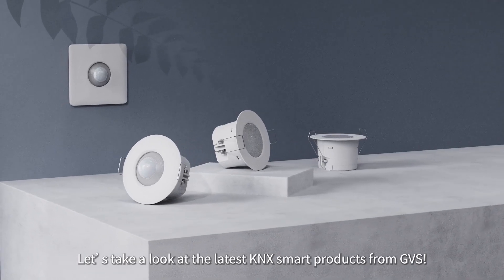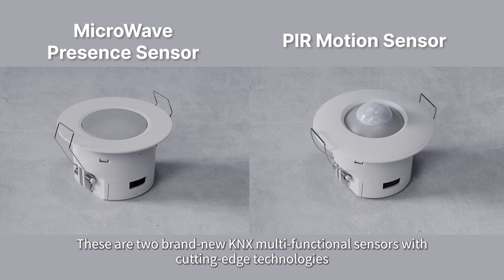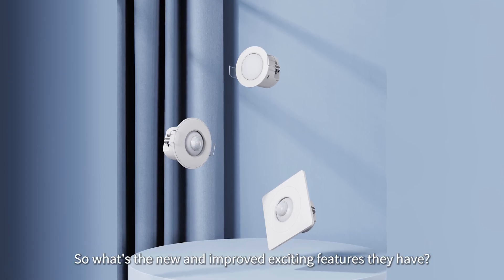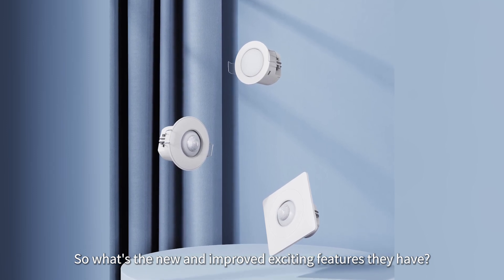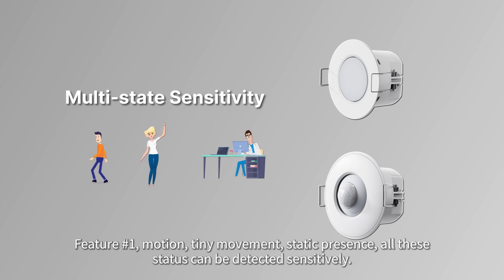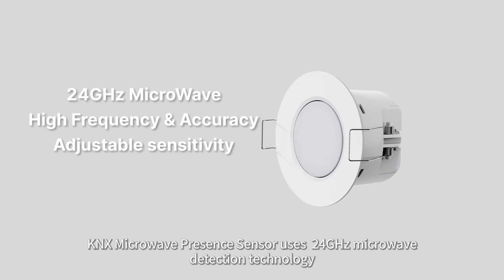Let's take a look at the latest KNX smart products from GVS — two brand new KNX multifunctional sensors with cutting-edge technologies. Feature 1: motion, tiny movement, and static presence — all these states can be detected sensitively. The KNX microwave presence sensor uses 24 gigahertz microwave detection technology, which can